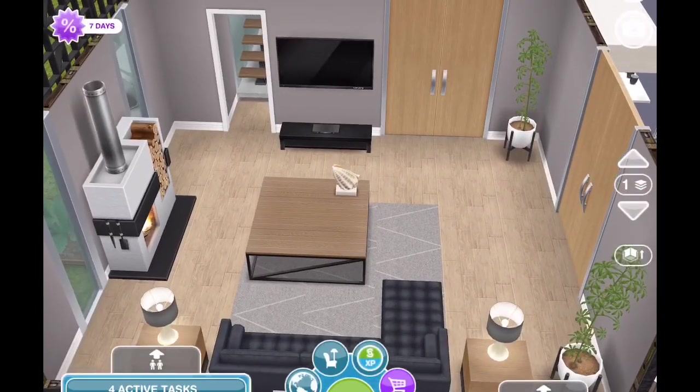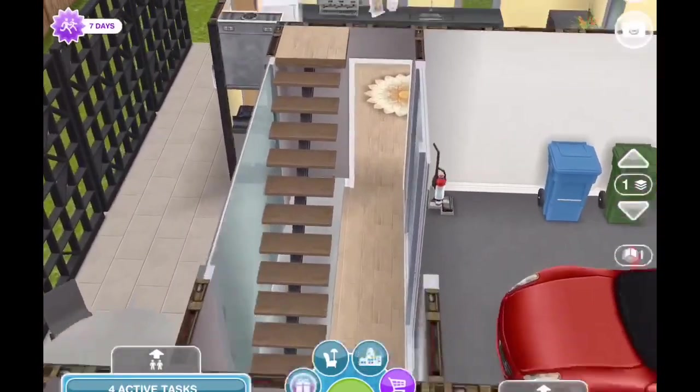As you can see here, we just have the basics. We have the couch, coffee table, fireplace, TV, and a plant.